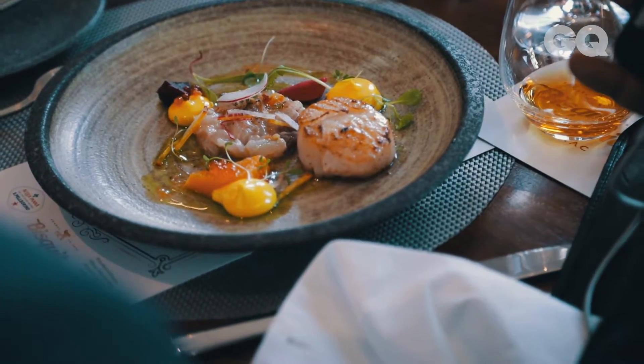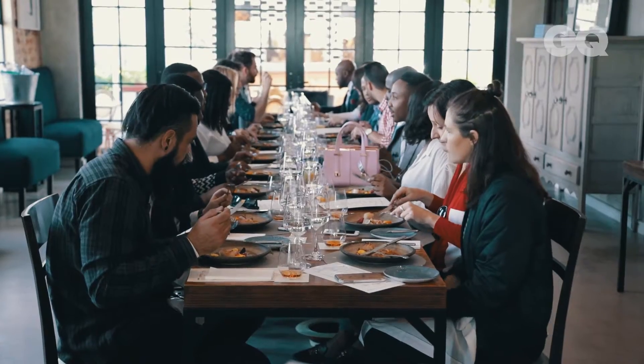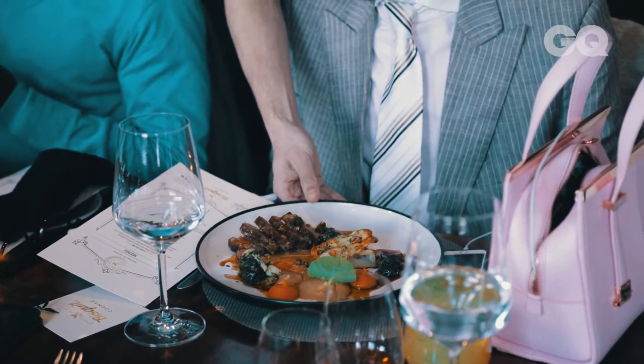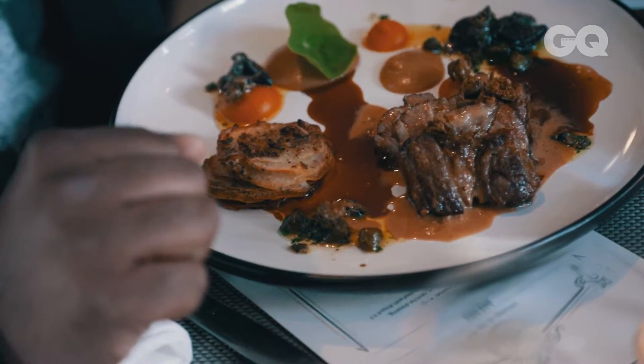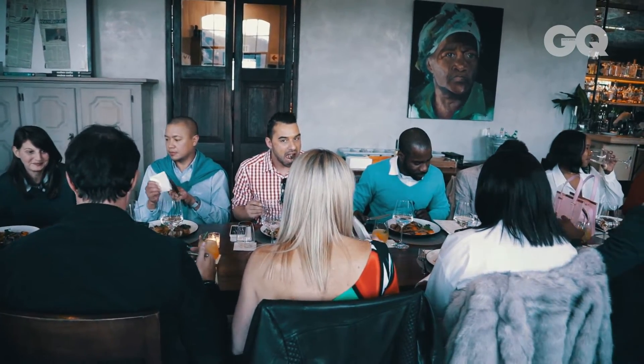The first course is a seared scallop — very seared, just at room temperature. We season it and then we just seal it off very quickly. The main course is a wagyu brisket that's been cooked for 48 hours at a very low temperature, so it's nice and soft. We serve that with parsley and escargot — so snails.